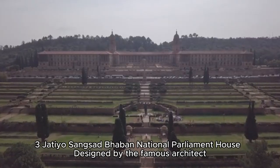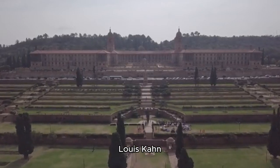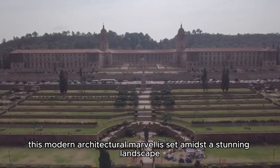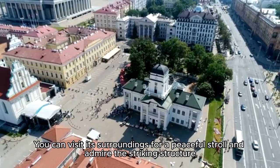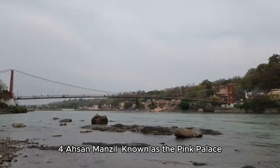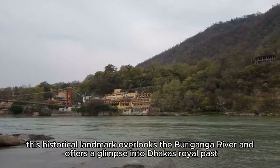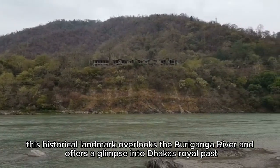National Parliament House: Designed by the famous architect Louis Kahn, this modern architectural marvel is set amidst a stunning landscape. You can visit its surroundings for a peaceful stroll and admire the striking structure. Ahsan Manzil, known as the Pink Palace, is a historical landmark that overlooks the Buriganga River and offers a glimpse into Dhaka's royal past.